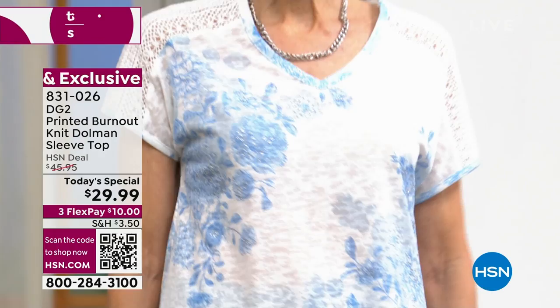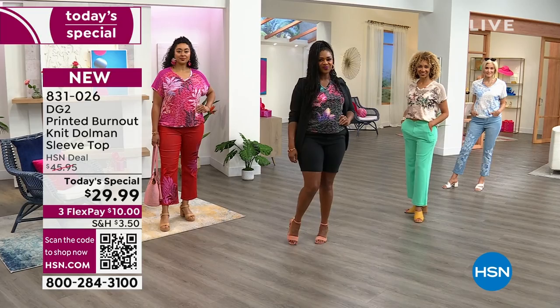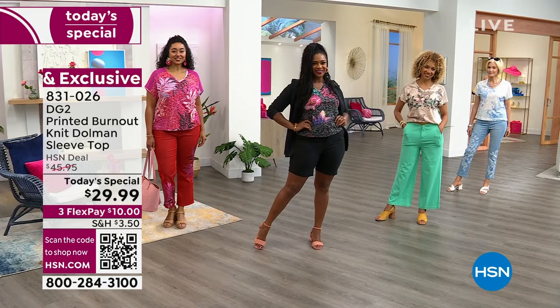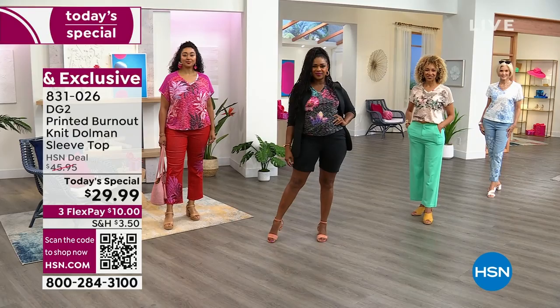Carol is wearing it in the white botanical, size small — these are like artwork. We go from extra small through 4X. Liz is wearing it in the beige butterflies, which has been extremely popular today — Liz is in extra small. Selah is in the ever-so-popular black blooms, size medium. I love that hair, girl! She's also got some shorts and a blazer on.